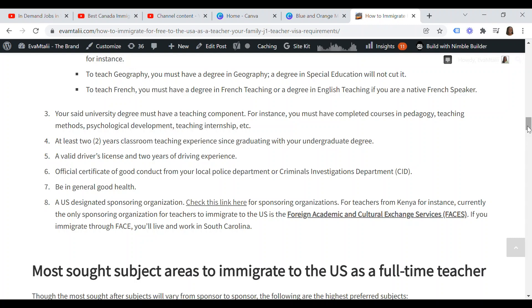Number four, you need at least two years of classroom teaching experience since graduating with your university degree. Number five, you need a valid driver's license and two years of driving experience. Number six, you need an official certificate of good conduct from your local police department or Criminal Investigations Department — that is CID. You must be in general good health, and you are going to need a U.S. designated sponsoring organization. I'm going to leave a link at the bottom for where you can find sponsoring organizations.